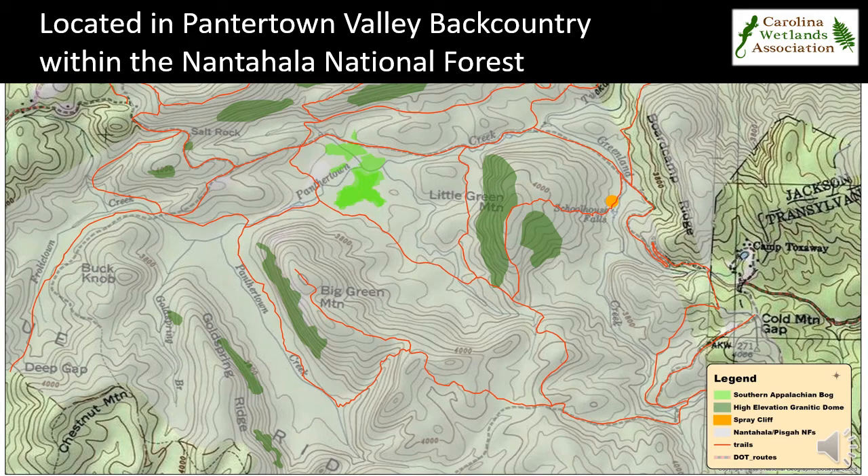Panther Town Valley Bog, located in Jackson County in western North Carolina, is a 15-acre southern Appalachian bog, one of the rarest of wetland habitats in the southeastern United States. The bog, highlighted in light green on your screen, is located in the 6,300-acre Panther Town Valley backcountry area within the Greater Nantahala National Forest.